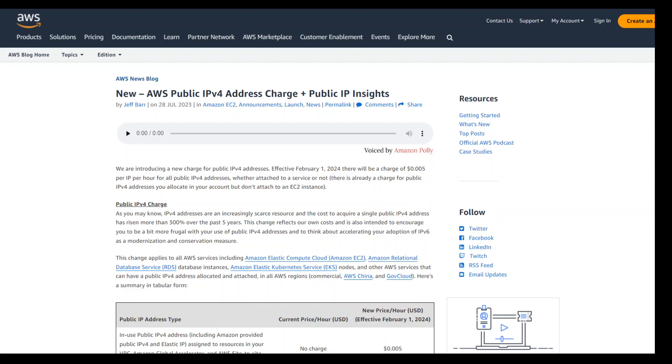IPv4 addresses are a scarce resource — there are only just under 4.3 billion available. That is why IPv6 was introduced, providing roughly 340 trillion trillion trillion addresses. Today, there are no more never-allocated IPv4 addresses left; companies have to buy them on the secondary market. Due to the way subnetting works, you cannot simply reclaim unused individual IPs — they must be allocated as contiguous ranges. I believe that instead of complaining about this new change, companies should migrate to IPv6 addressing, no matter how painful and prolonged that process is.